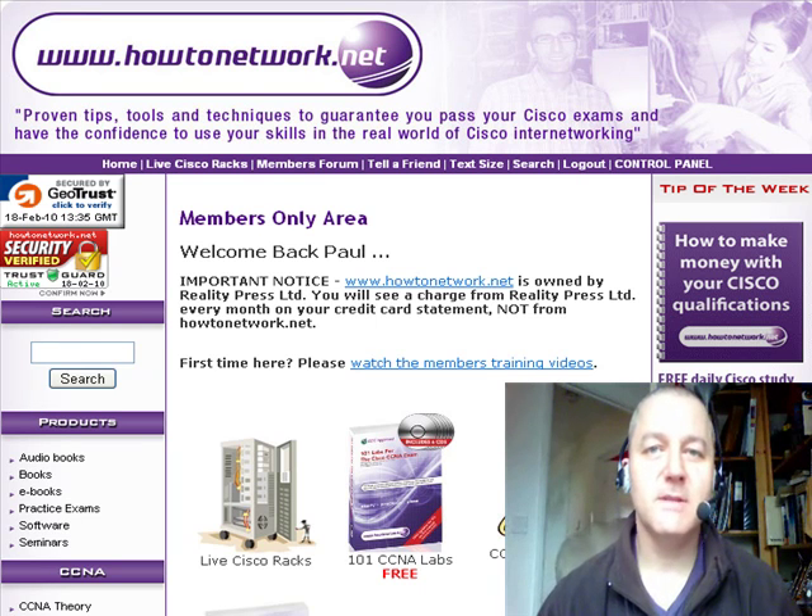Hi, it's Paul from HowToNetwork.net. Welcome to the 145th HowToNetwork.net tip of the day. It's Thursday the 18th of February 2010.